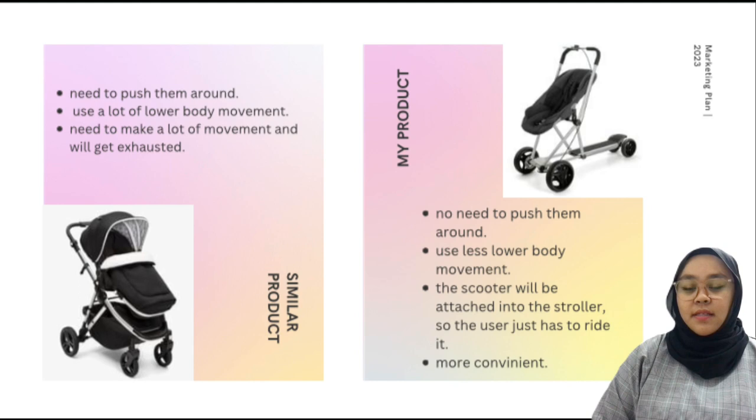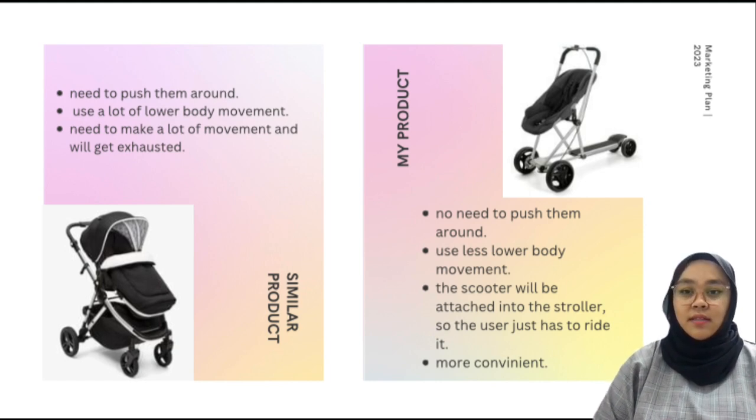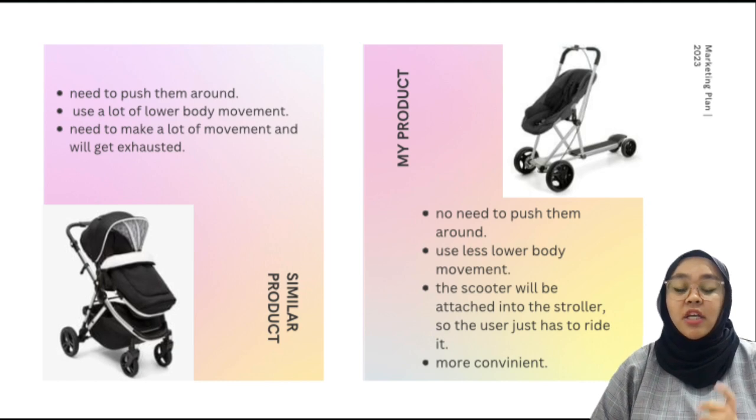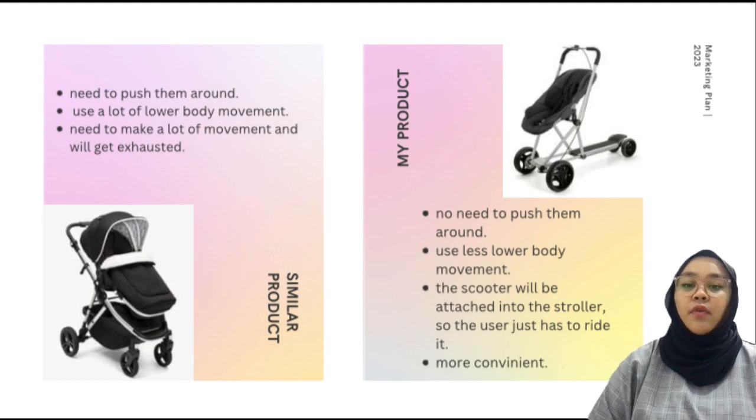This is the comparison between our product and similar products. As you can see here, the similar product doesn't have any good advantages like ours. With a normal baby stroller, you need to push it around and use a lot of lower body movements. With our product, you don't need to push it around — you just ride the scooter and can bring your children anywhere you want. It's also more convenient and requires less lower body movement.